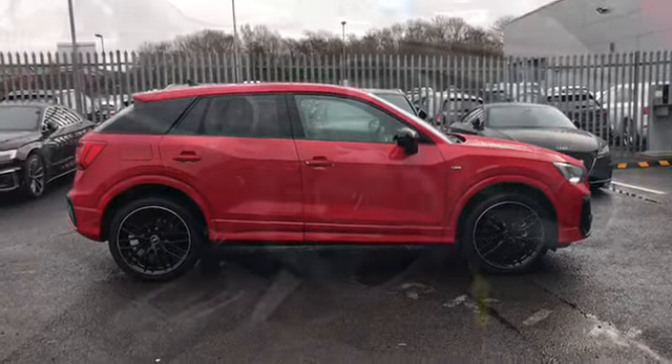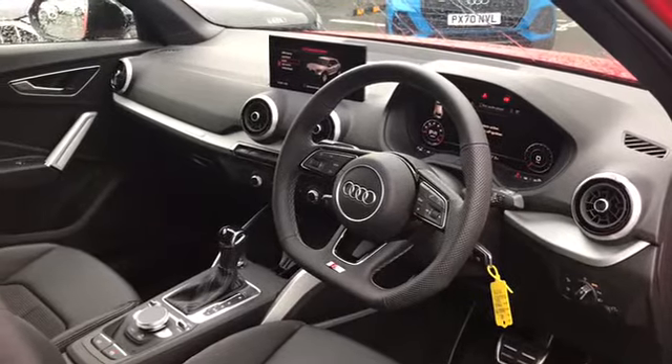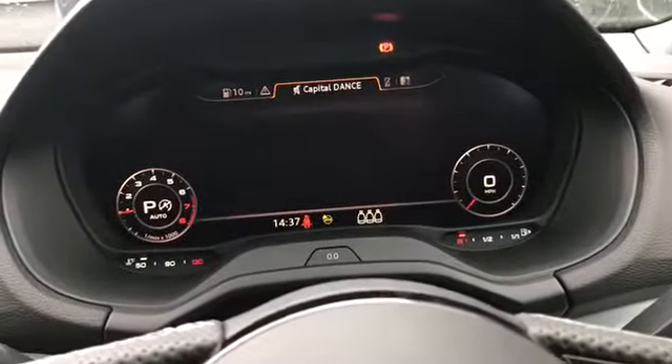As we move towards the interior of this stunning car, we do have the flat bottom three spoke leather multifunction steering wheel with the S badging at the bottom. We have cruise control along with the steering wheel controls which can all be used to change the display shown in the Audi virtual cockpit.